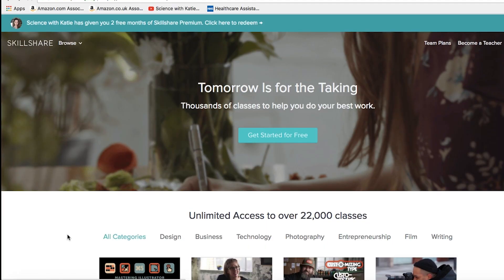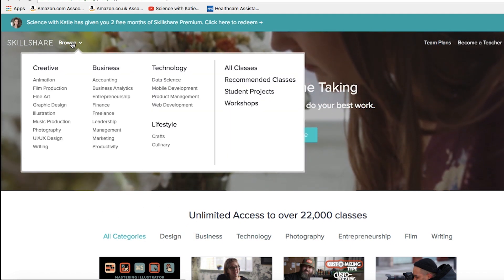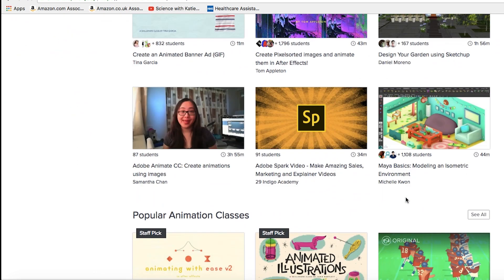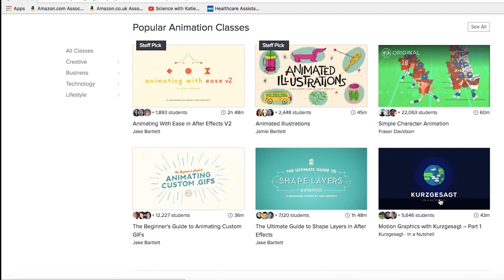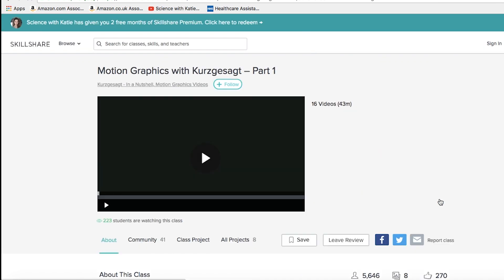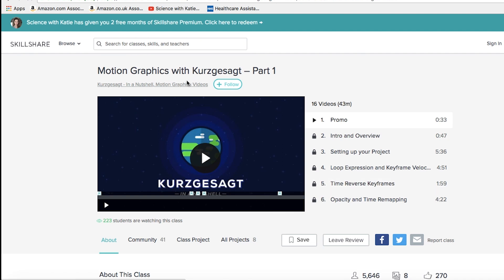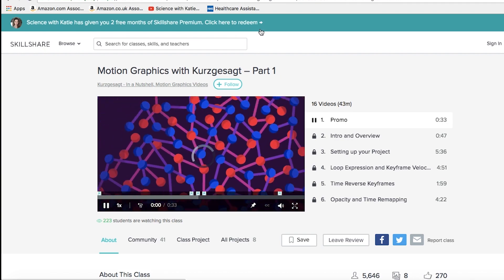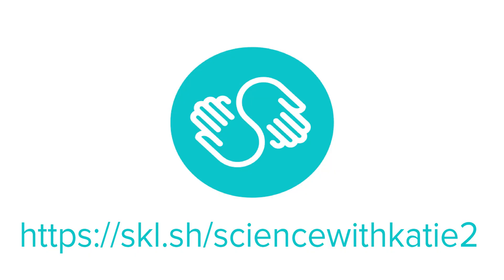This video is brought to you by Skillshare. Skillshare is an online learning community with over 20,000 classes in design, business, technology, and more. They've got a whole heap of videos, and you could even learn how to make motion graphics. Join the millions of students already learning on Skillshare with a special offer — get two months of unlimited access to over 20,000 classes for free by following the link below and start learning today.